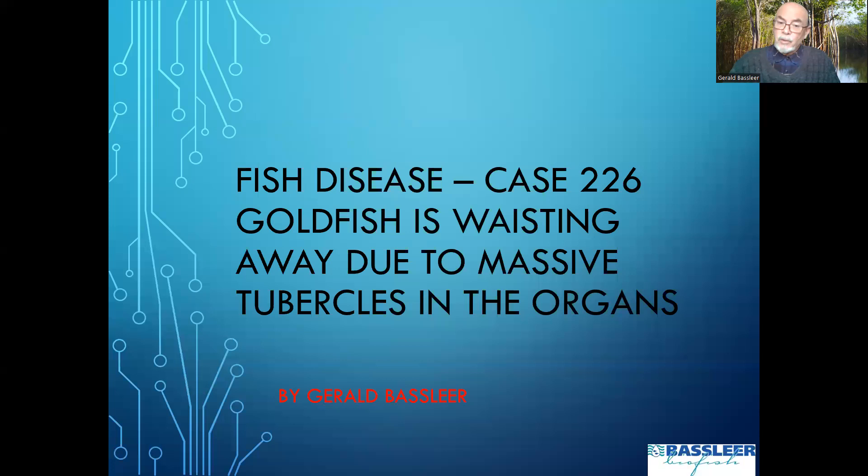The goldfish is wasting away due to massive tubercles in the organs.